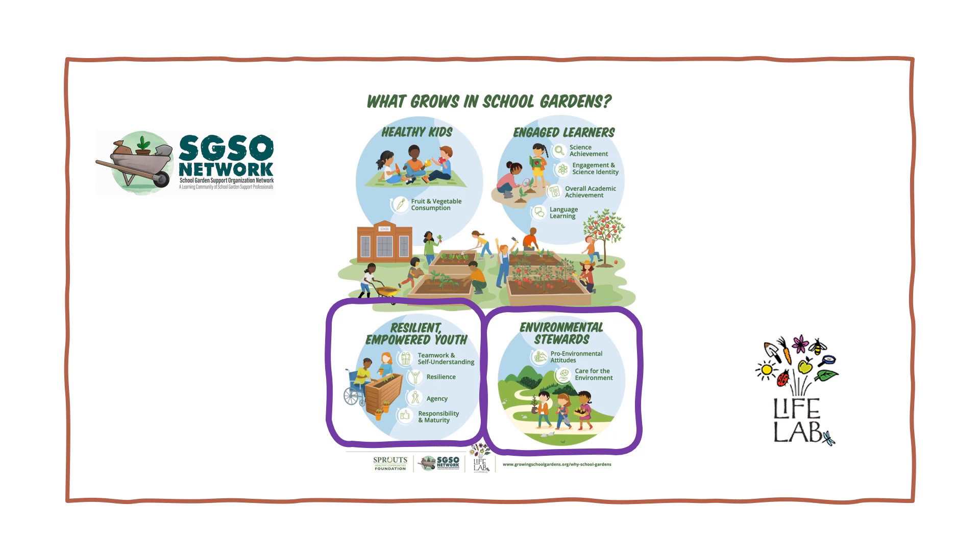Students can organically become caretakers and spokespeople for the environment through garden experiences. Students participating in garden programming have been linked to more positive environmental attitudes versus students who do not participate in this type of programming. And with school garden programming, students can develop an understanding of how connected humans are with the environment, how interconnected the environment is in general, and they can gain a sense of responsibility to care for the environment as well as the skills needed to do so.